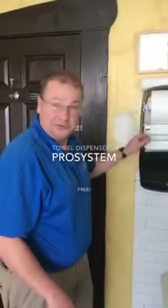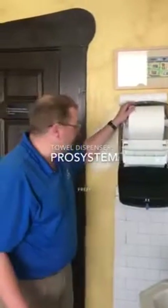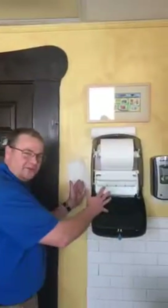What's going on team? It's Sean Hamilton, your chemical specialist. I'm here with Steven Evers. We just did an install here at La Troquet and we did a Pro Systems dispenser.